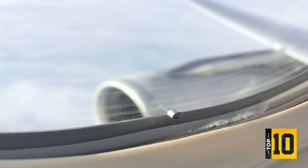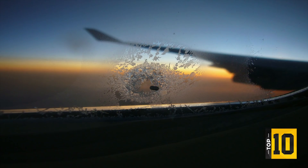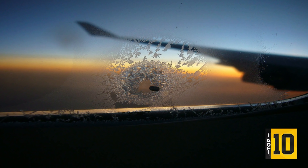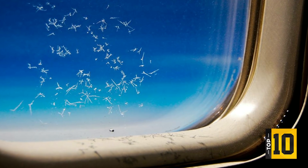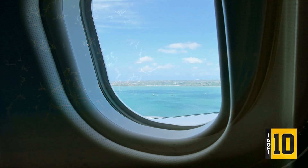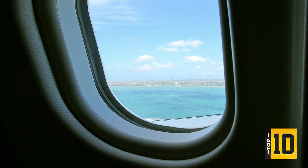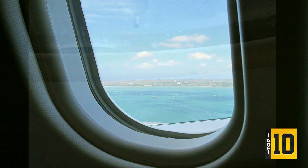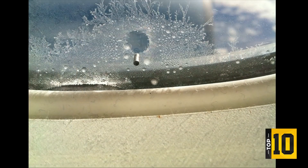Only the outer and middle panes are actual structural. While the inner is pretty much there as a fail-safe and to protect the other layers — it's only there to maintain cabin pressure in the extremely rare event that the outer pane becomes fractured. Cruising at 35,000 feet, the pressure is around 3.3 pounds per square inch. This is too low for the human body to stay conscious, so the pressure is artificially maintained at around 8 pounds per square inch.